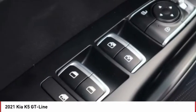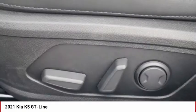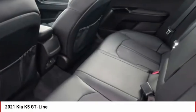Tire pressure monitor, turbocharged, blind spot monitor, heated mirrors, aluminum wheels, wheel locks, rear spoiler, brake assist, traction control, stability control.